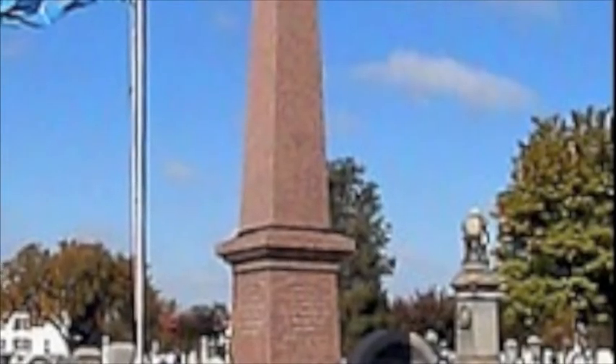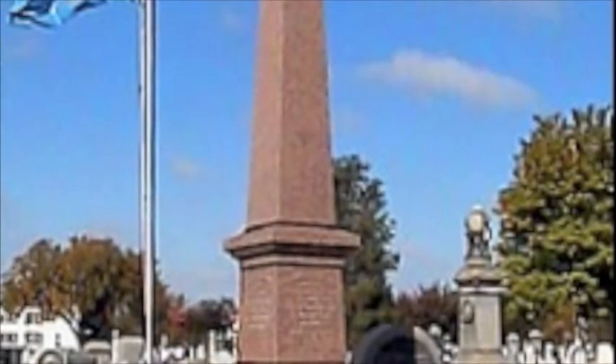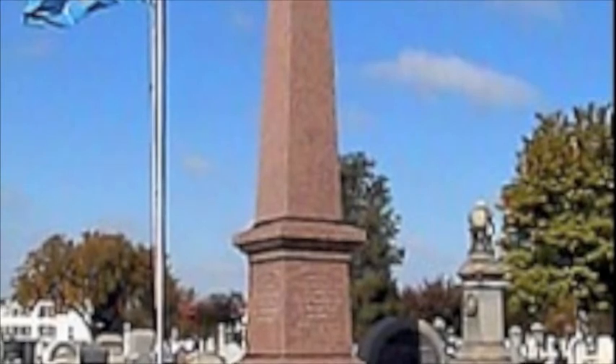Many cemeteries today use obelisks as tomb markers for those who have died. They are permanent memorials to the people. As you can see, they are still with us today, influenced by the ancient Egyptians.